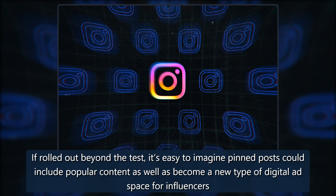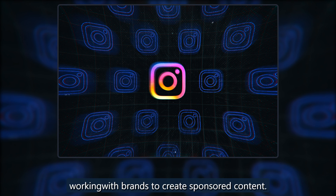If rolled out beyond the test, it's easy to imagine pinned posts could include popular content as well as become a new type of digital ad space for influencers working with brands to create sponsored content.